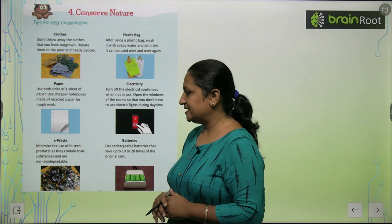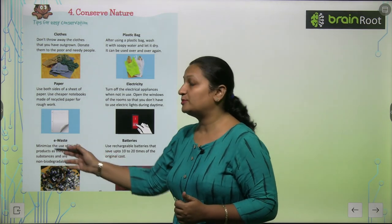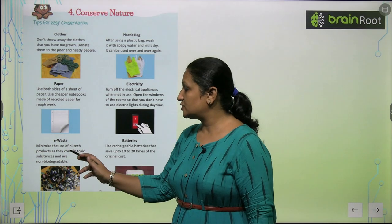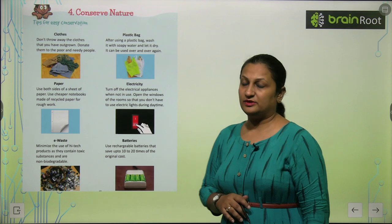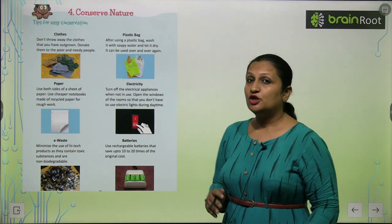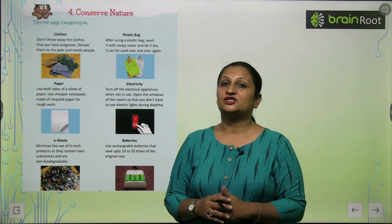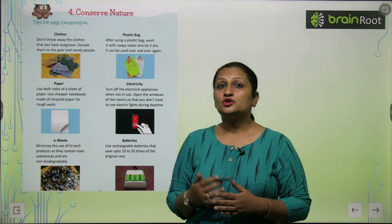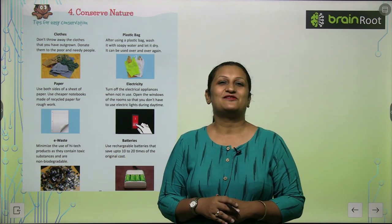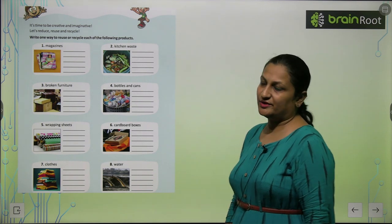E-waste — minimize the use of high-tech products as they contain toxic substances and are non-biodegradable. If we have high-tech devices like smartphones and cameras, we should be careful because the waste is toxic and non-biodegradable. For batteries, use rechargeable batteries that save up to 10 to 20 times the original cost. Whenever you use batteries, make sure you use rechargeable ones, because we can charge them every time instead of disposing of them.